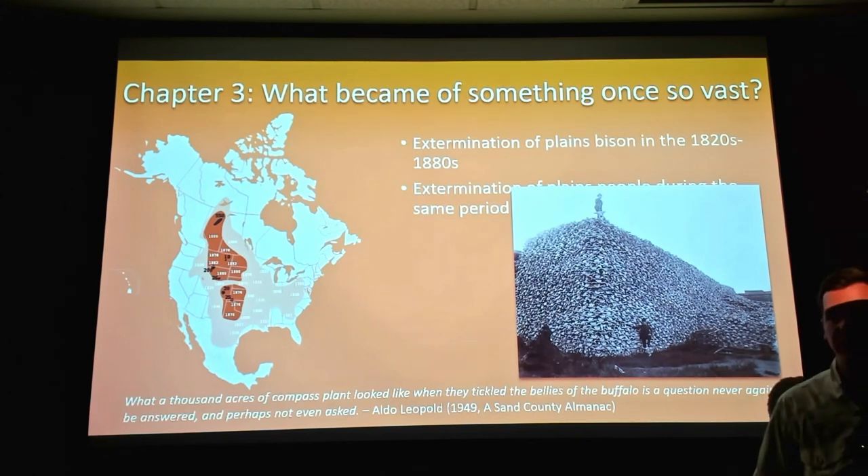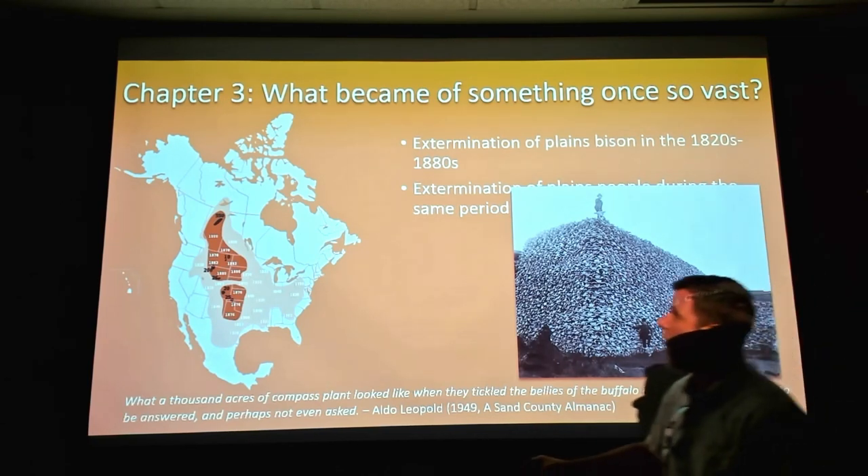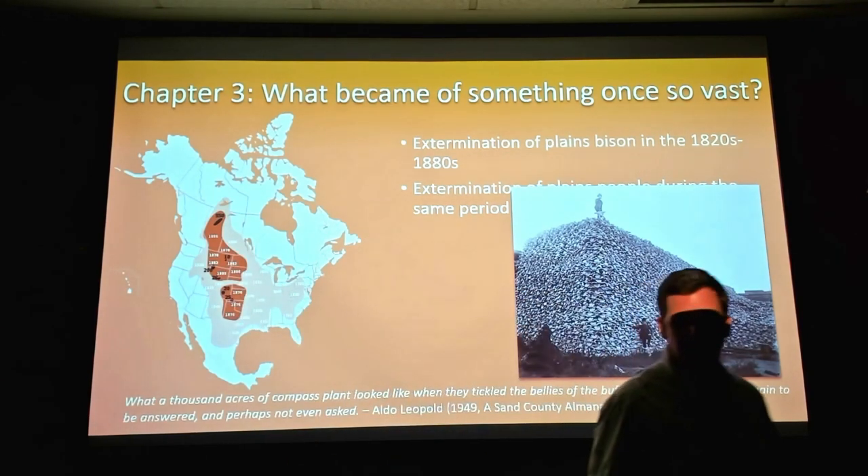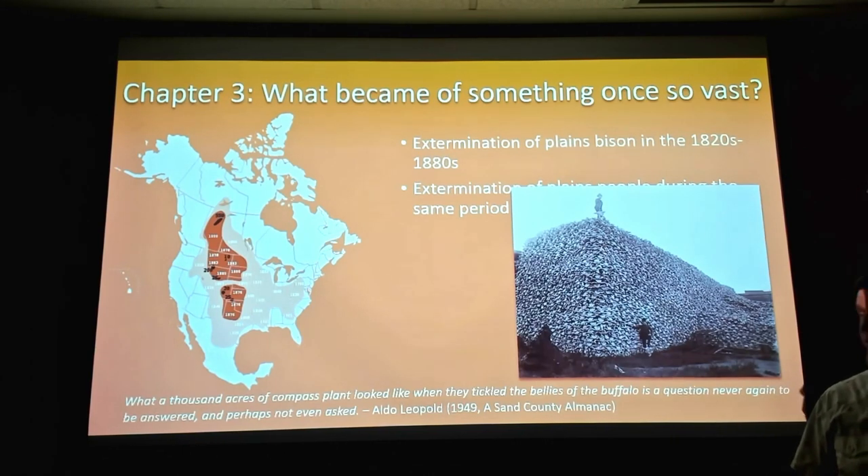Between the 1820s and the 1880s, the bison — so important to structuring prairie communities — went from an estimated 30 to 60 million head down to just a few hundred in isolated pockets within about two generations. You can see the famous photos of people standing on mountains of bison skulls. It gets back to that idea of generational amnesia: the first people saw three million bison crossing the plain and thought they go on forever, and within a couple of generations nobody even knew about them.